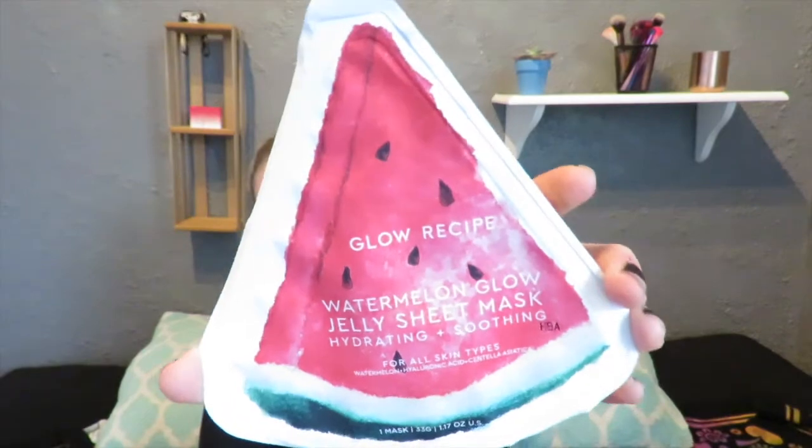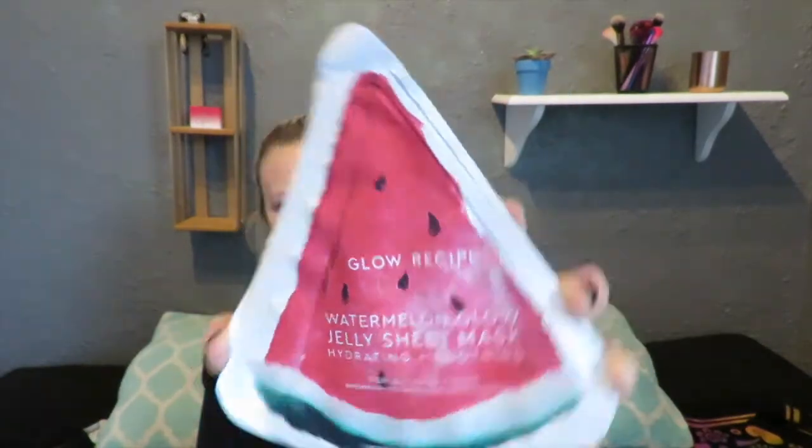The next thing looks like a watermelon. This is a Glow Recipe Watermelon Glow Jelly Sheet Mask — hydrating and soothing. It seems like this box is very skincare heavy this month, which is okay because I can always use skincare stuff. It says it's hard for any sheet mask to stand out since a new one launches every minute. This one is transparent so you can wear it on flights and it doesn't look obvious. It comes in two pieces and this is $8. It says it smells like Sour Patch Watermelon Gummies — that sounds amazing. I'm not going to eat it, I promise.